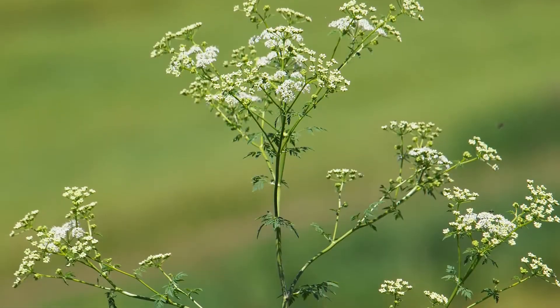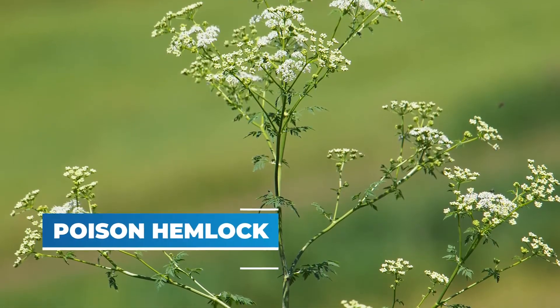Hi, I'm Ann Messler-Schmidt, the Environmental Resources Specialist with the City of Lakeville, and we're here today to talk about the Minnesota noxious weed list and specifically those on the eradicate list. Today we're going to focus on poison hemlock.